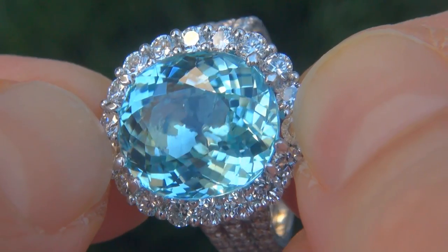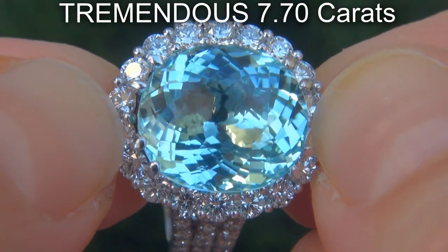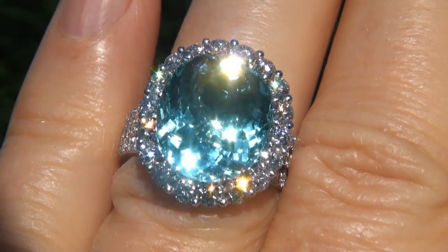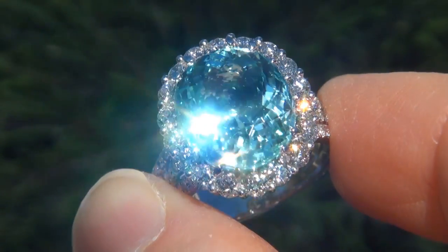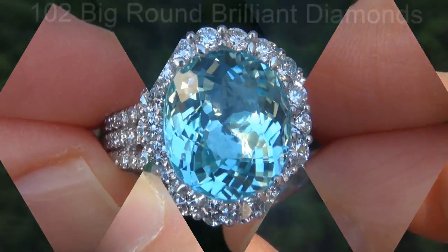The Paraiba Tourmaline weighs in at a tremendous 7.70 carats with near-flawless VVS1 clarity and displays the highly sought-after vivid greenish-blue color. Take a close look at the extraordinary gem and note the amazing exotic color and healthy glow.